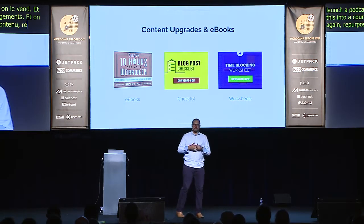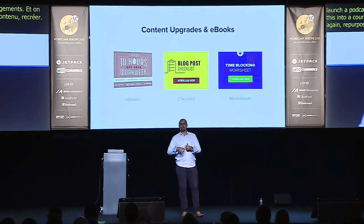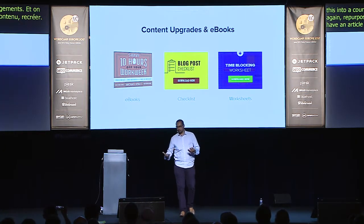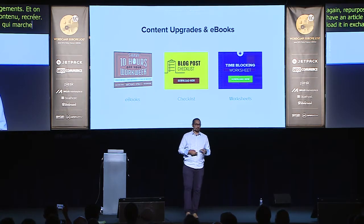Another good way to repurpose content is to create content upgrades and ebooks. If you have an article doing really well, you can turn it into an ebook and have people download it in exchange for an email address — this is how you grow your email list. Content upgrades work slightly differently.